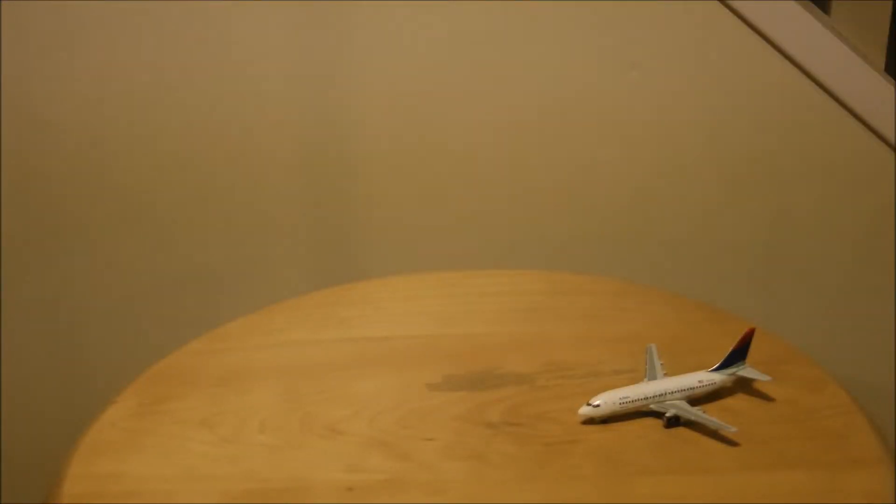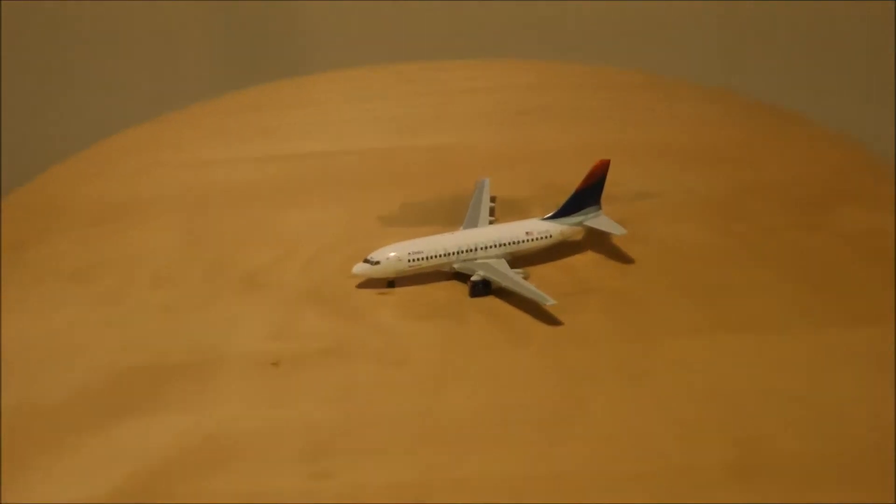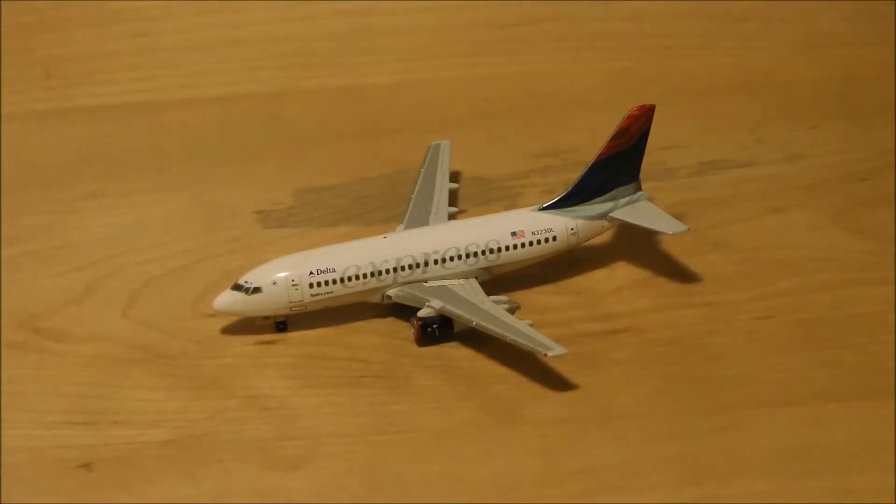Let's put this off to the side and here is the model. Let me adjust the camera now. Turn on manual focus so I can get this correct. There we go. Registration of this model is November 323 Delta Lima. The construction number of the plane modeled is 23095. Line number 1027. First flight date May 14th, 1984. Delivery date June 6th, 1984.